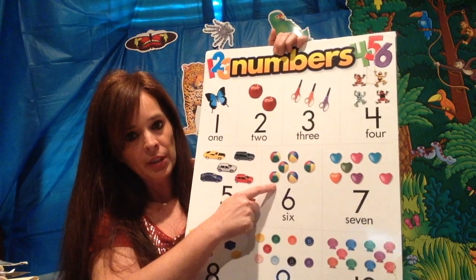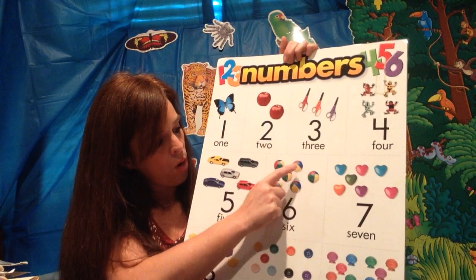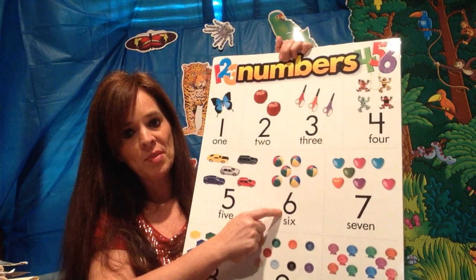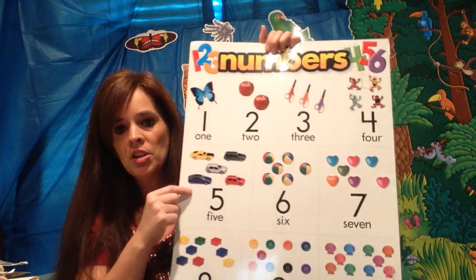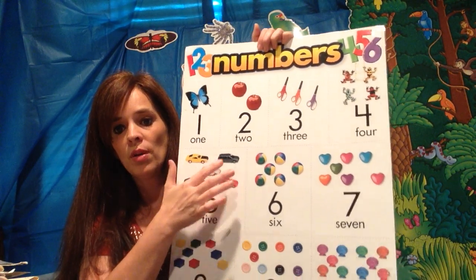And how many beach balls do you see? Six. One, two, three, four, five, and six. Bubble on the bottom is six. How many cars do you see? Five. One, two, three, four, five.